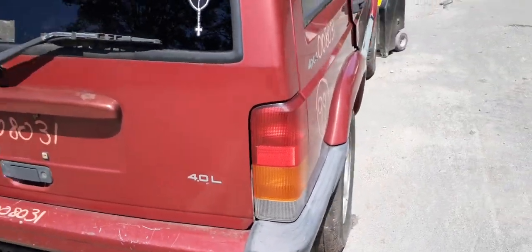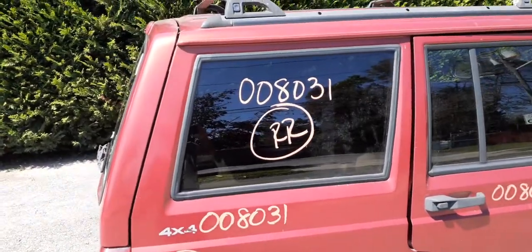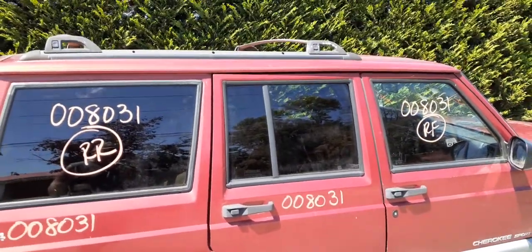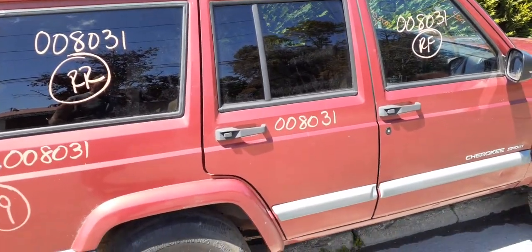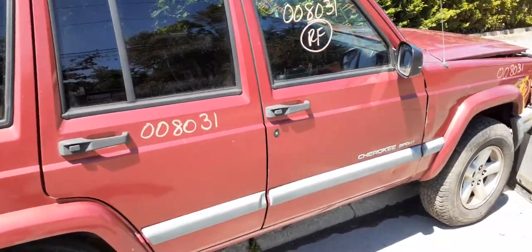Right rear tail light is in good shape. Got a right rear quarter with the flare, right rear quarter glass — privacy tint. Right rear door is in decent shape — power window, power locks, privacy-tinted glass.